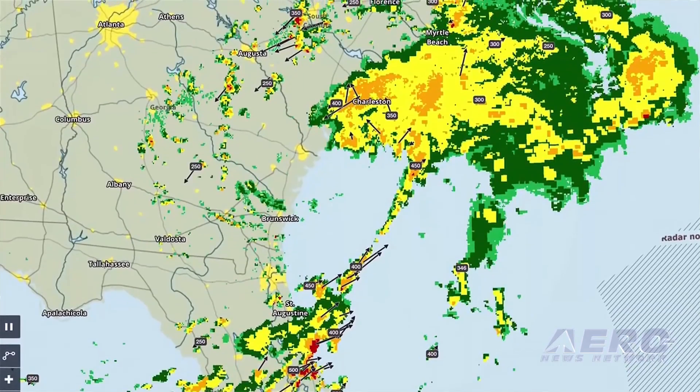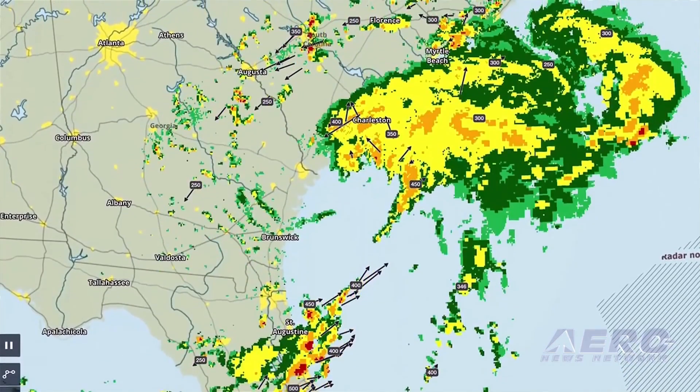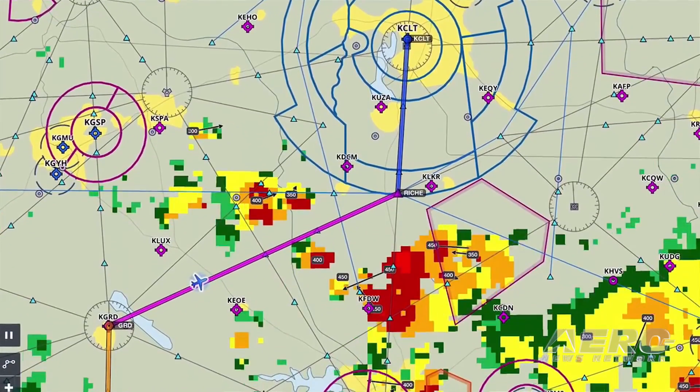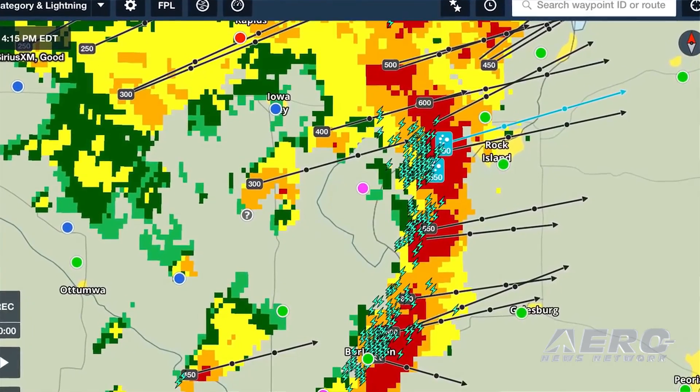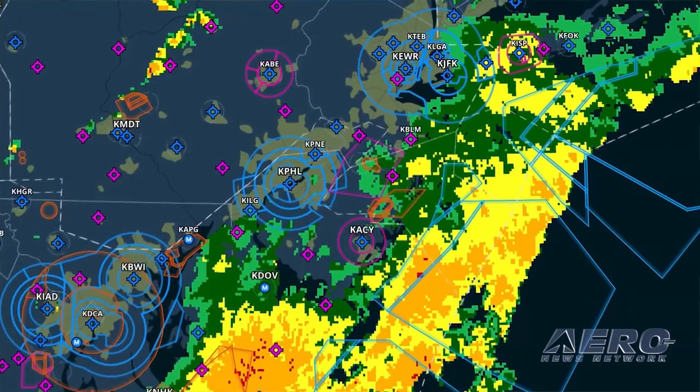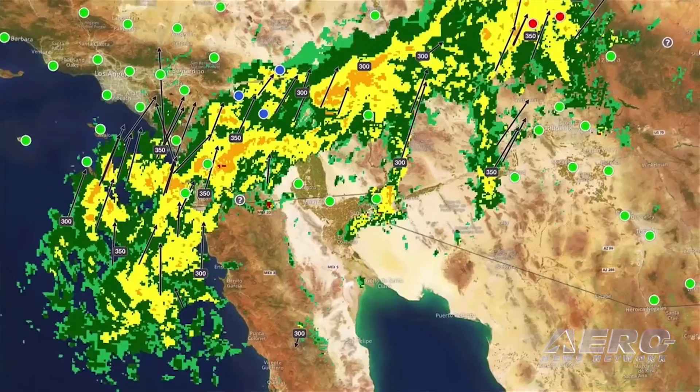So when someone starts up the SiriusXM using ForeFlight, what is it they're going to see? It's in the normal ForeFlight interface. A customer would simply tap on the map drop-down menu and select either radar or METARs or TAFs and turn those layers on and off.